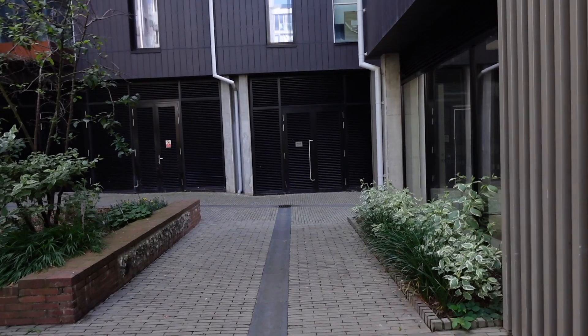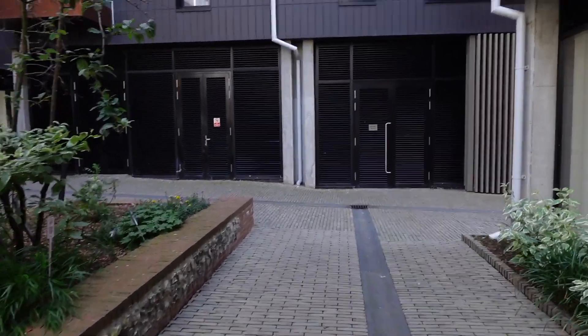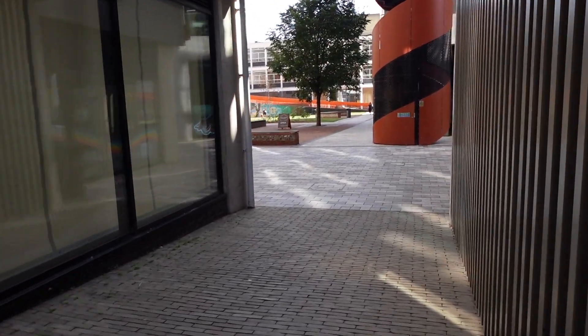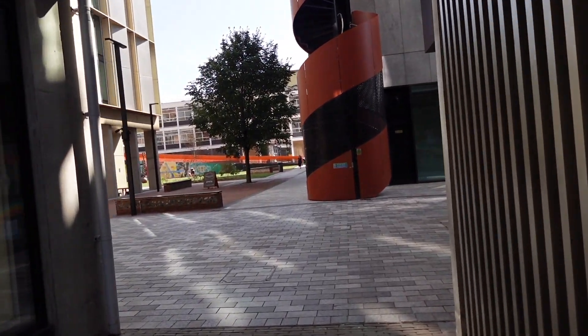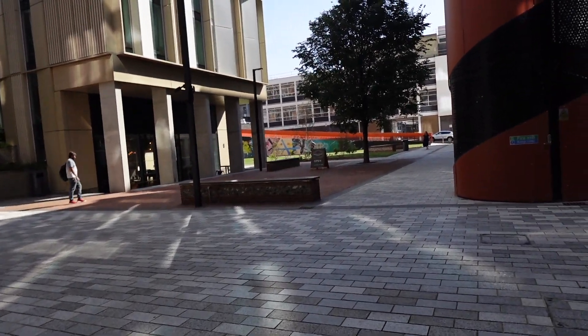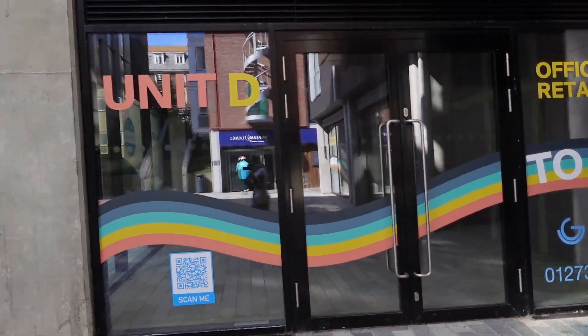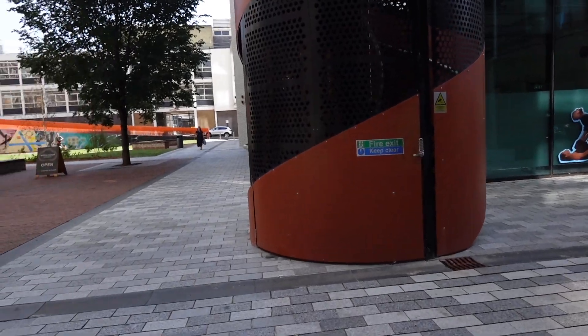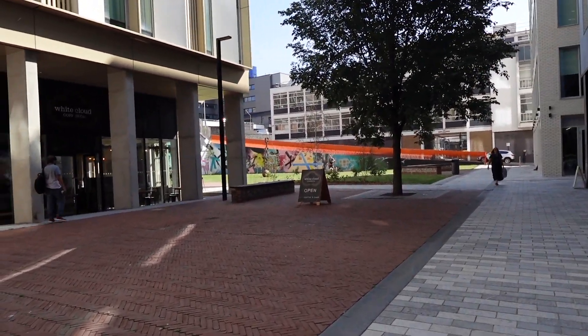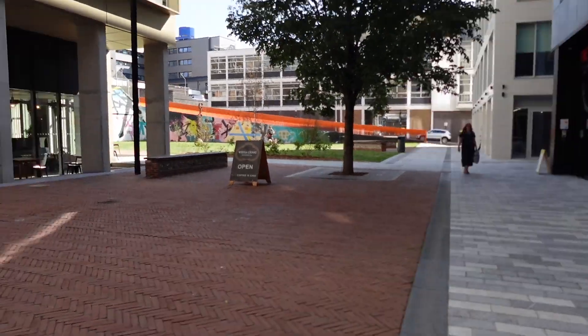Everything here is super high tech. This is the communal garden area — there's a coffee shop here which gives me London vibes. These spaces are going to be turned into little restaurants. We've got a new restaurant over there, and you can come and work outside. There's also a little dance studio and a Pilates studio.